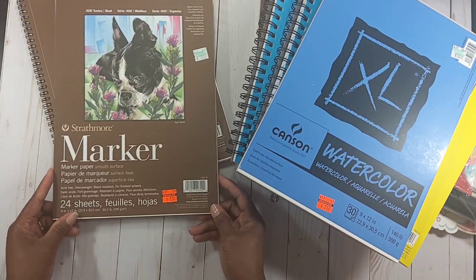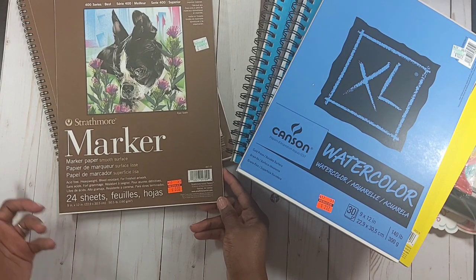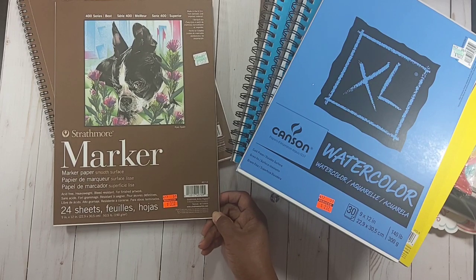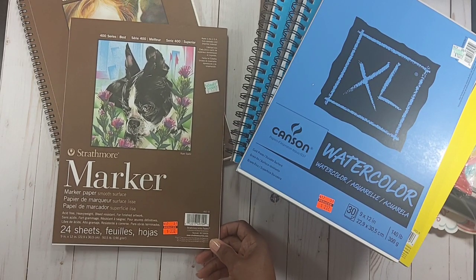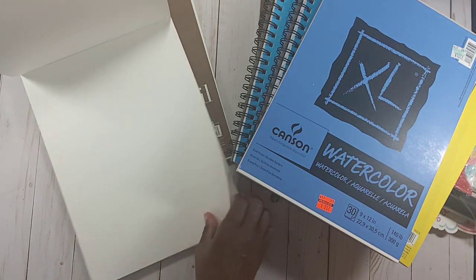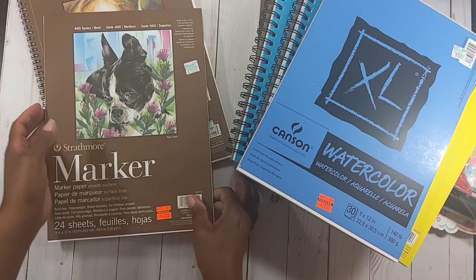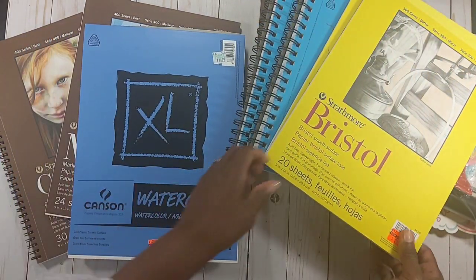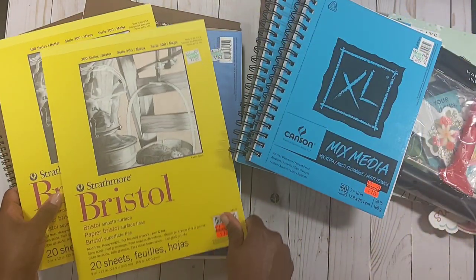Last but not least, I picked up this Draftmore marker paper — they only had one, otherwise I would have grabbed more. Regularly $12.49, I got it for $3.12. It's 24 sheets, 50.5 lb, 9 by 12. That'll be great with alcohol markers too.